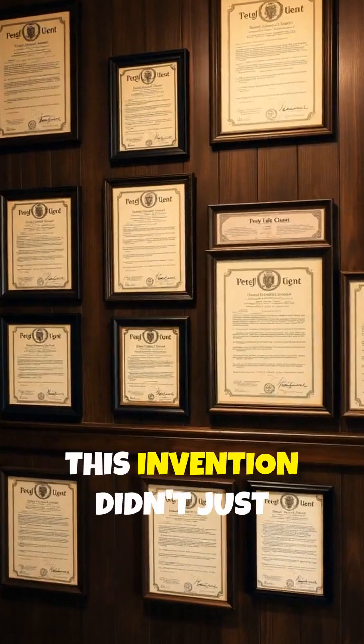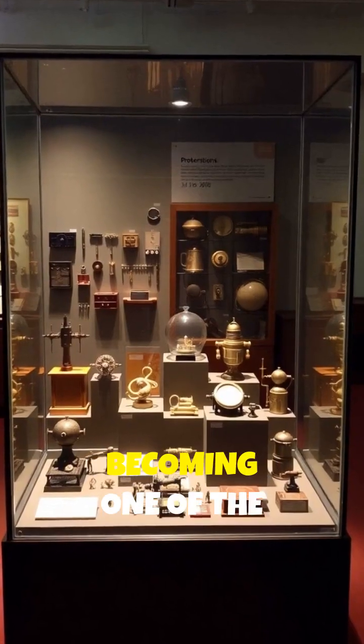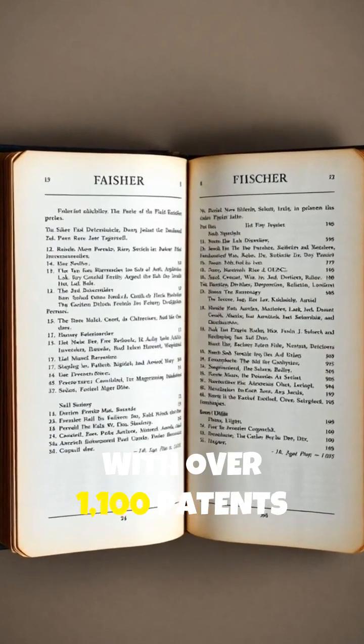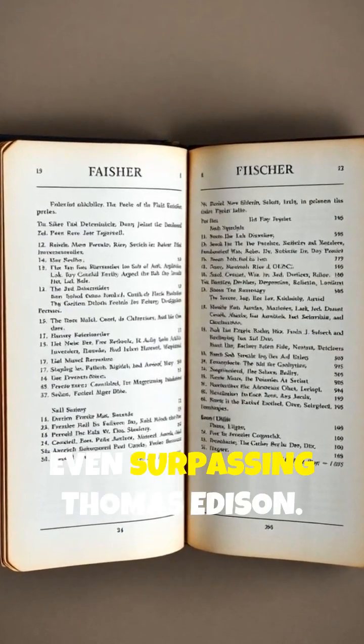This invention didn't just change DIY — it launched Fischer into becoming one of the world's most prolific inventors, with over 1,100 patents to his name, even surpassing Thomas Edison.